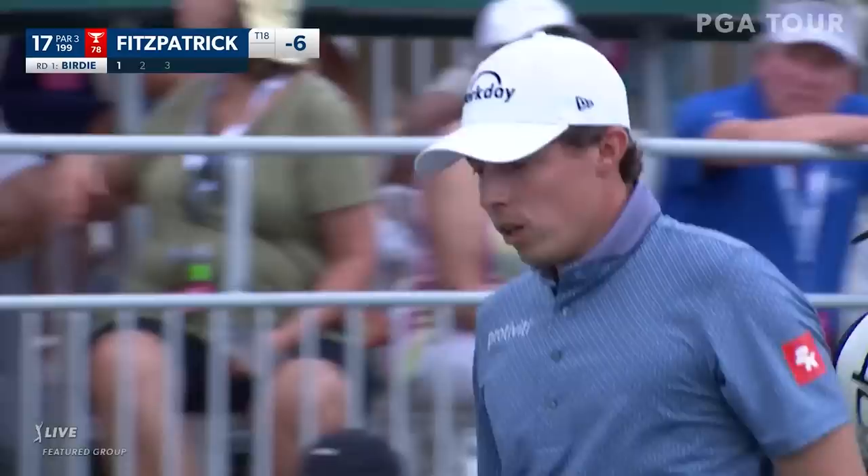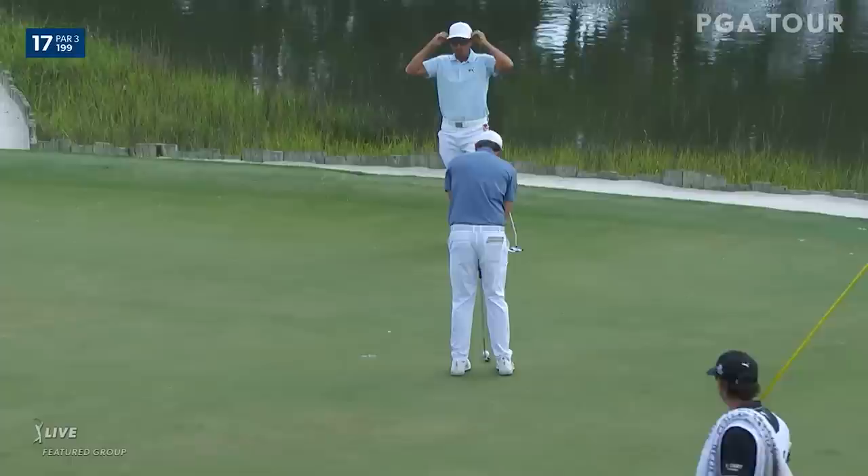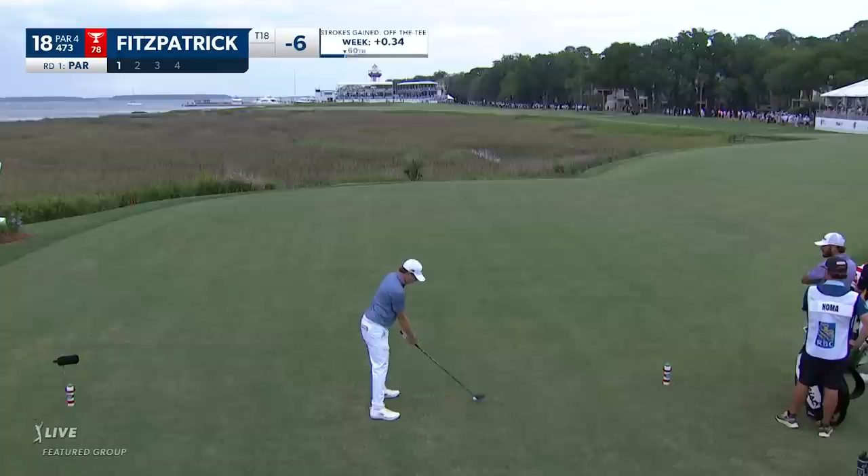Good shot there, pretty much hole high. And here's Fitzpatrick, again with the flagstick. Eduardo was actually out here yesterday following this group, got a chance to talk to him about the analytics. He said he's teeing it up next week with LD - Luke Donald - down in Zurich.